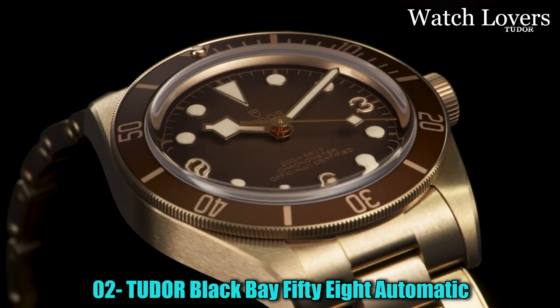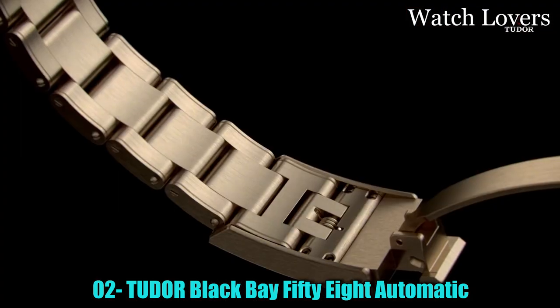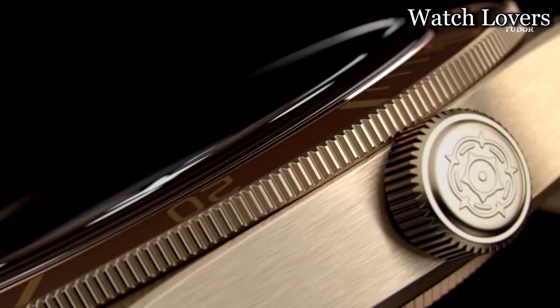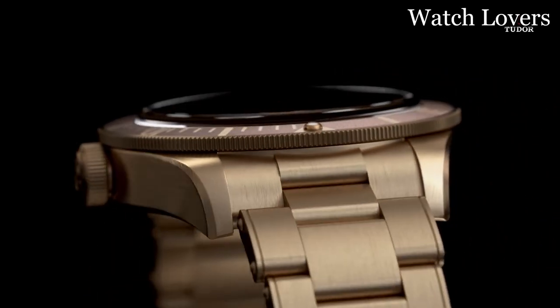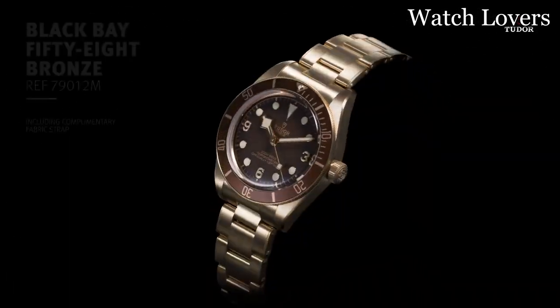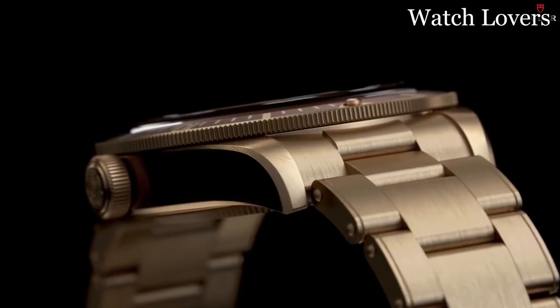Number 2: Tudor Black Bay 58 Automatic Watch. The watch features an analog display type and is equipped with a 42mm titanium case, ensuring durability and a lightweight feel. It is secured on the wrist with a deployment clasp and boasts a black titanium band for a sleek and sophisticated look. The dial color is also black, complementing the overall aesthetic of the timepiece. The watch includes a date calendar function, allowing for convenient tracking of the current date. Notably, it is equipped with a screwed-down crown.